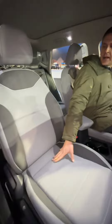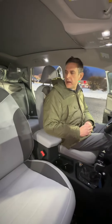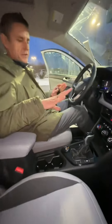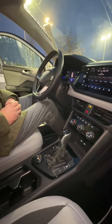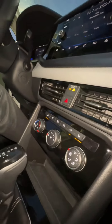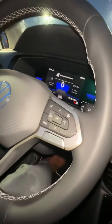On the interior of the Taos we have textile seating, which makes upkeep pretty easy — more durable and easier to clean. Some of the key features include heated seats for both the passenger and the driver, and you also have a heated steering wheel, which is quite nice.